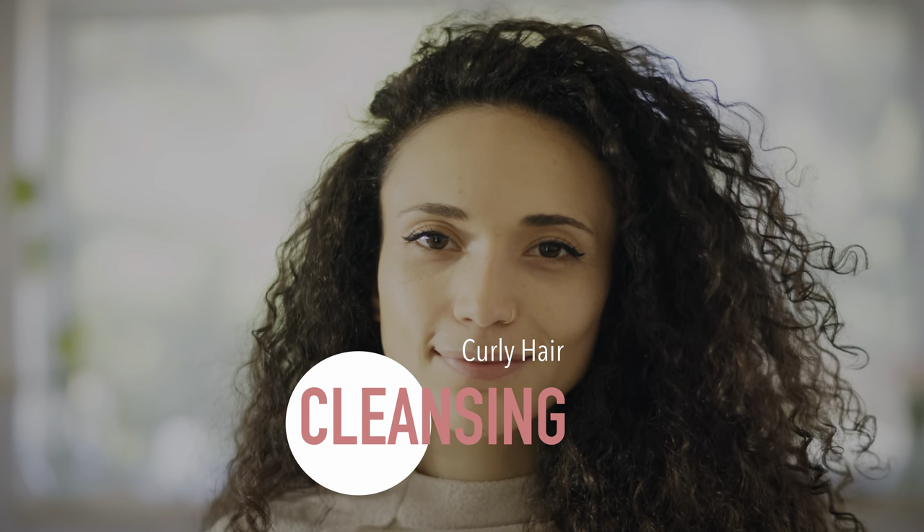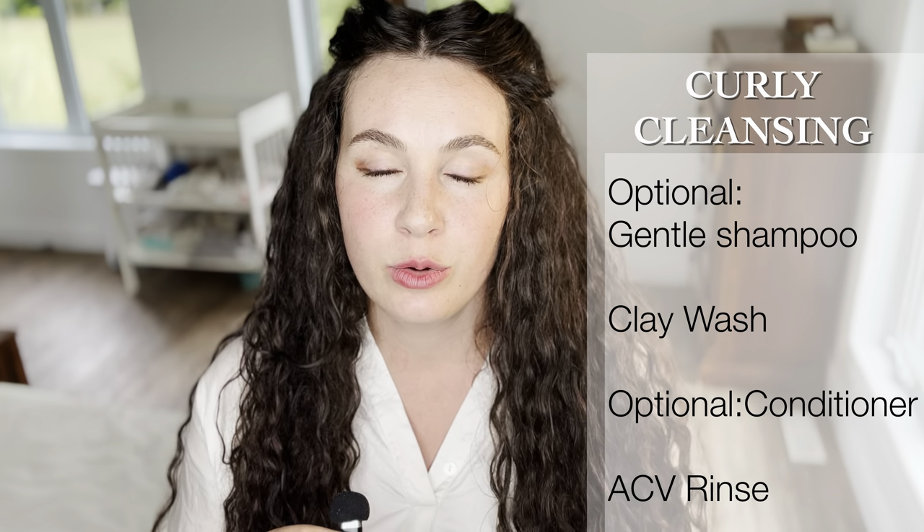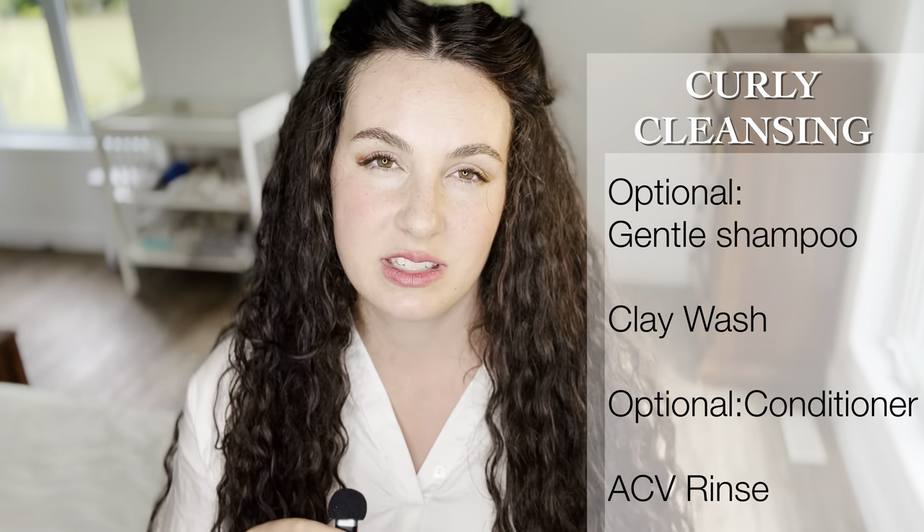Cleansing. Let's talk about cleansing your curly hair. If you prefer to use a shampoo, that is totally an option — just make sure you're using one that's very gentle and as natural as possible. This can help you cleanse the oil out of your hair, which people sometimes struggle with when first starting to use oils. However, it is also totally feasible to go shampoo free — I myself have not used shampoo in a very long time and my hair is fine, though it can take a little tweaking to figure out how to properly cleanse oil out of your hair without shampoo.